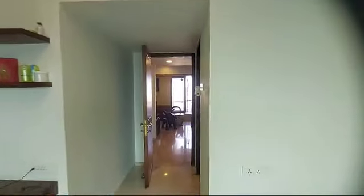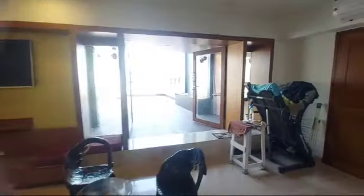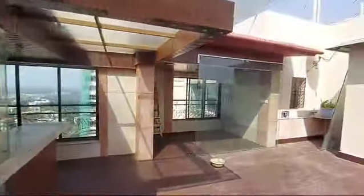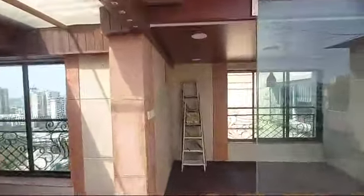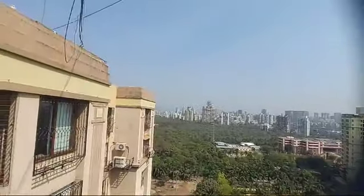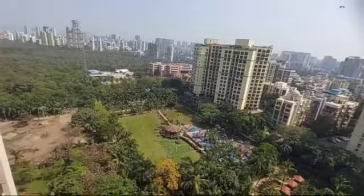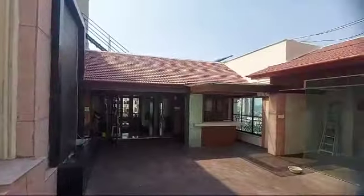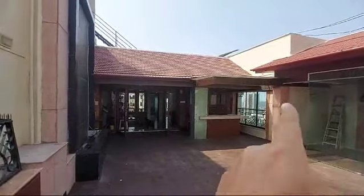Now we head towards the best part of the flat — that's the terrace. We have a huge big terrace. This side is the bar area. That's one of the rooms over here. This is the view from the terrace — that's the garden down below. That's the whole terrace and the bar area.